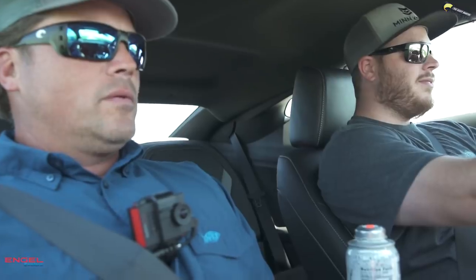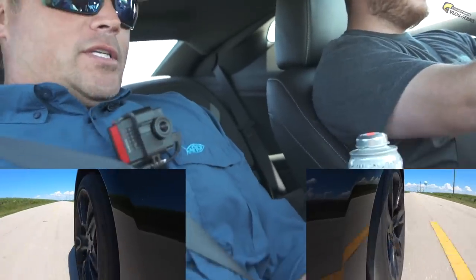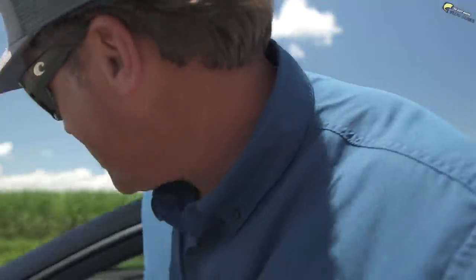We're going to try to time it this time. I shifted too late on the first time. It's your turn. He's going to let me drive the car — it's the first time I've driven this thing, and the first time I've driven a car in probably 10 years. I've always been in trucks and Suburbans.